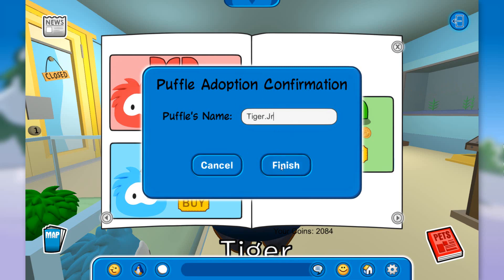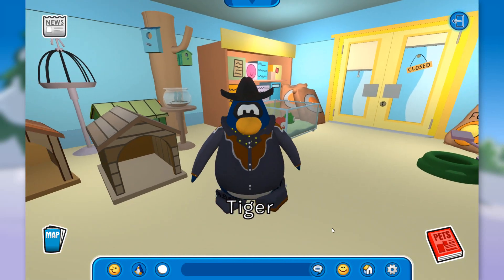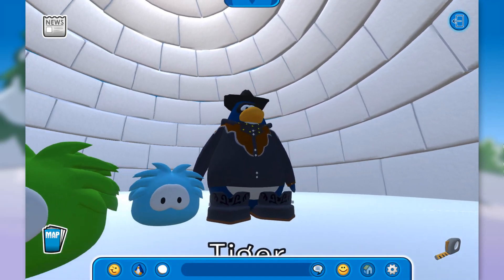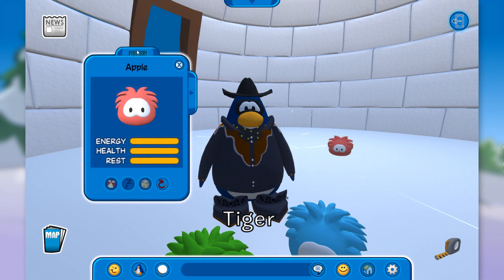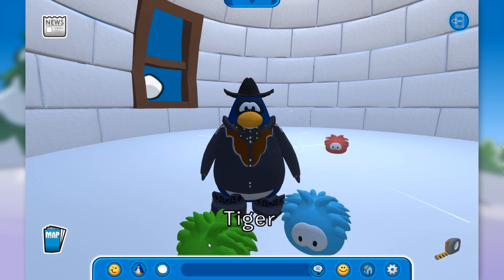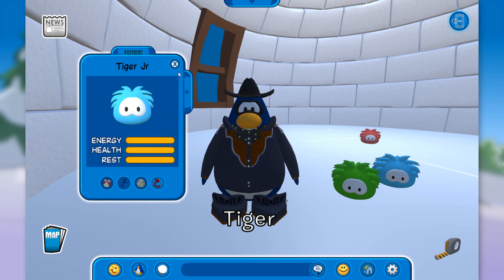Thank you so much Speedy for your suggestion! Let's click finish. Only letters or numbers may be used, so we can't put a dot in there — "Tiger Jr" works. There it is: your new puffle is now in your igloo! Let's go to my igloo. Tiger Jr. is looking beautiful! Now I have three puffles: the red one called Apple, and the first pin in Club Penguin 3D is actually an apple — pretty cool. I also have Emerald, and finally Tiger Jr., our most recent puffle.